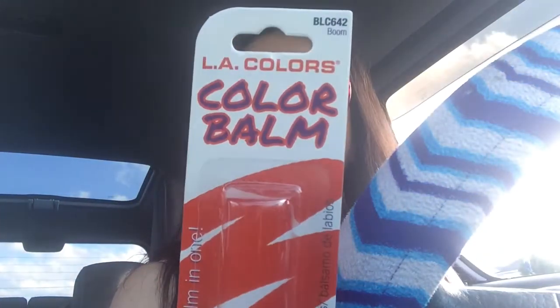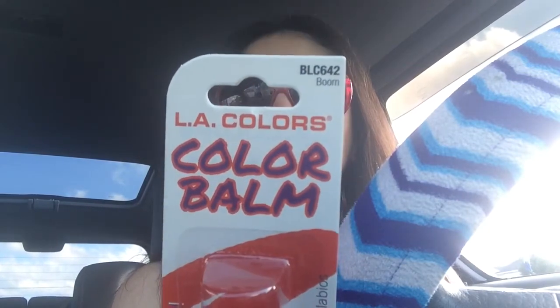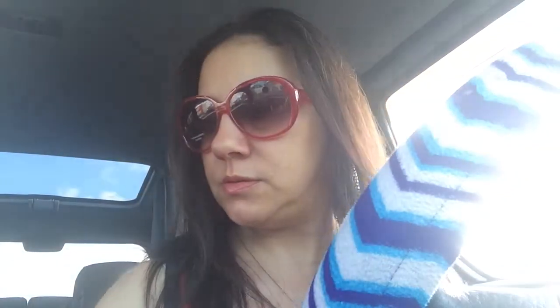This is another pair I got from the Dollar Tree. I love how thick the frame is. On my lips I also have the LA Colors Color Balm in the color Boom. I have another lip product layered on it from Avon because this one tends to dry out. If you like that lip balm, you can get it at the Dollar Tree, and my glasses are from the Dollar Tree too.